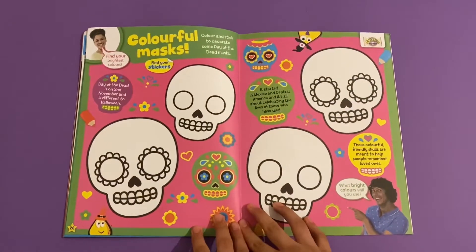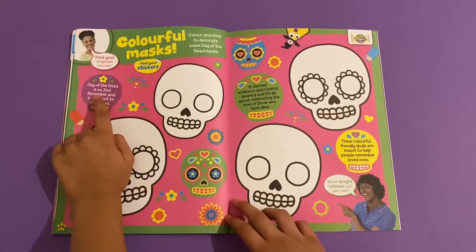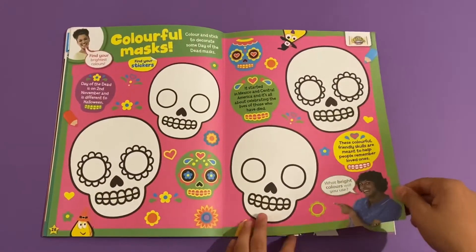Then you've got some colourful masks from the CBEEBIES house. There are some cool masks here - you've got Day of the Dead on November 2nd and different Halloween designs. You can make them look like the examples shown and make your own masks.